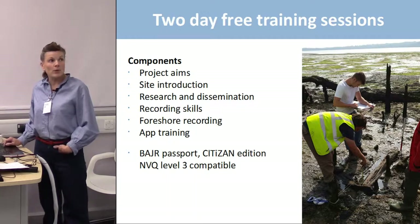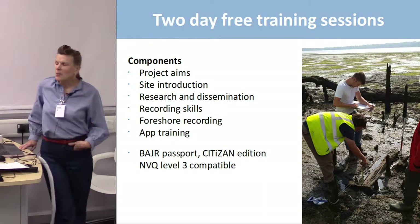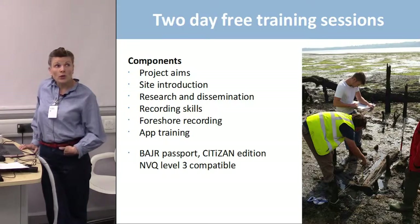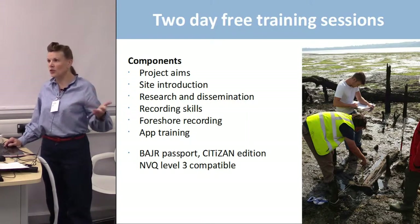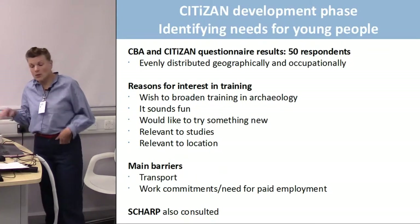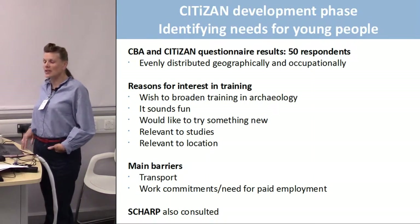Across the regions we've had some 16 to 25-year-olds come along on our training sessions. Some have been members of local archaeology societies, some saw it on university bulletin boards or the website, and a few did work experience at MOLA and then wanted to come out on a training course. But now I'm going to look at what we've actively done to try and reach the 16 to 25 age group.